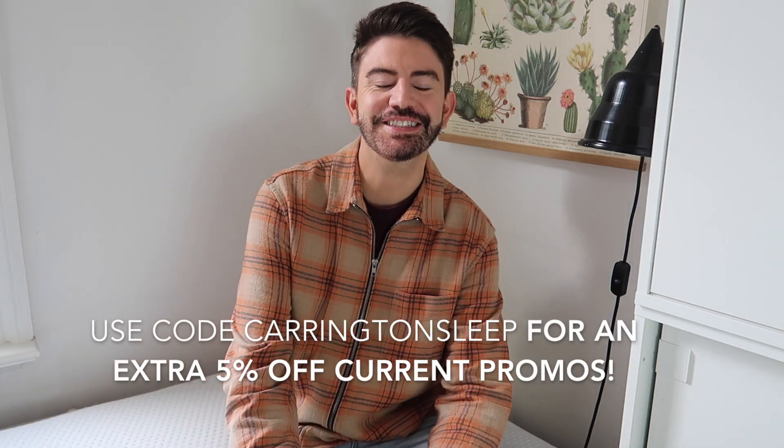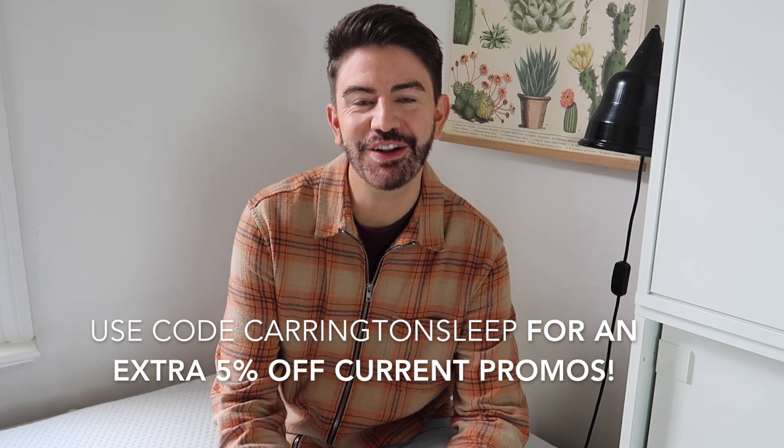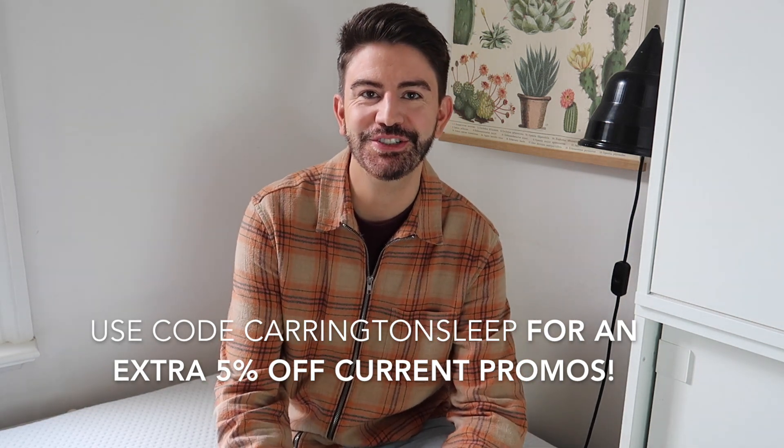Take note of a very generous discount code I have for you if you're in the market for a new mattress, bed frame, or some new bedding. I'm delighted to be working with Emma again — I absolutely love my Emma mattress. I've got a single one in here and also the super king in the bedroom. It's the Emma Original. The discount code is 'carrington sleep' and that gets you an additional five percent off any ongoing promotions and discounts on their website.